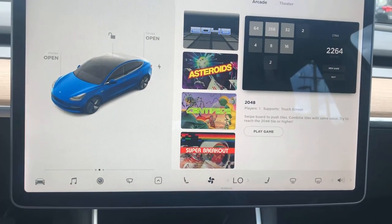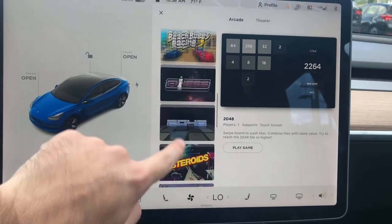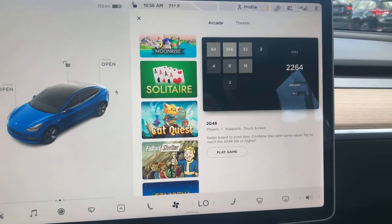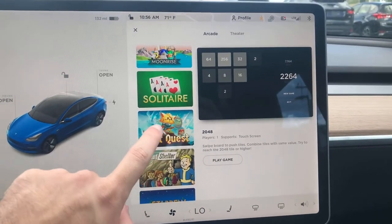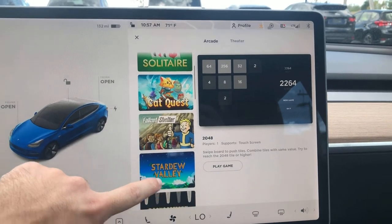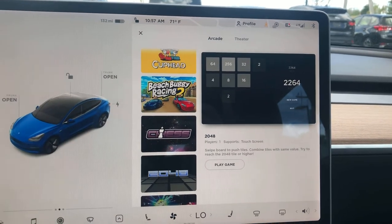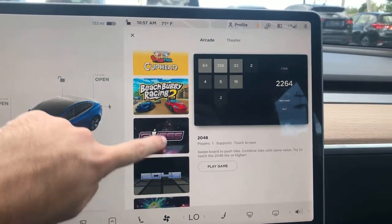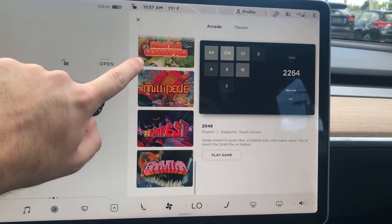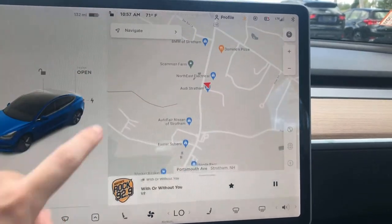Over here you've got actually a bunch of games built into the car that you use the steering wheel with, or the gas and brake pedal, or just the touch screen. You've got Fallout Shelter, Solitaire, Cat Quest, Beach Buggy Racing 2 — which is really cool, it's kind of like Mario Kart. Asteroids is a classic, Centipede — another classic. Missile Command, all sorts of fun stuff to keep you busy.